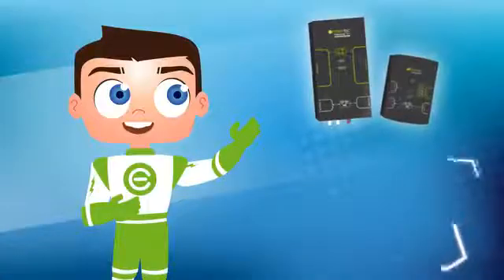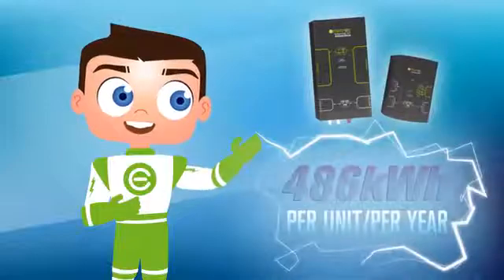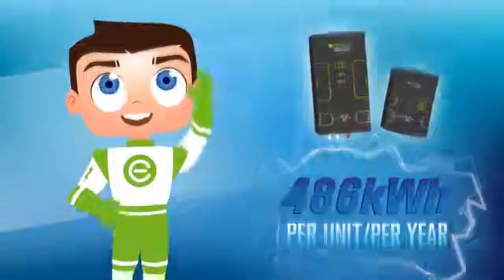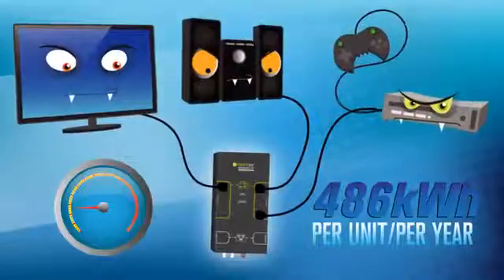Audio-video savings are demonstrated to be an average of 486 kilowatt hours per unit per year, or approximately 50% of the total AV system plug load.